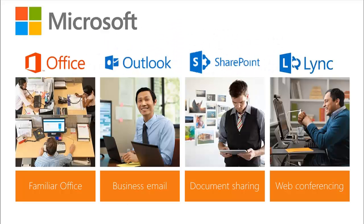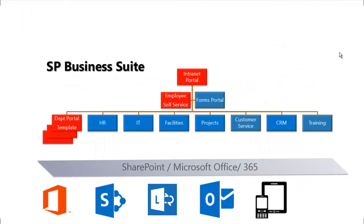We leverage the Microsoft platform with a familiar Office interface, the ability to communicate through mail, through web conferencing, to share documents and collaborate.